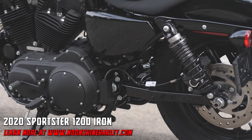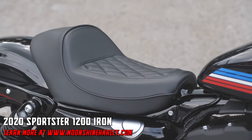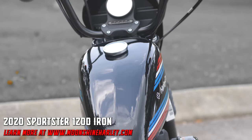This lightweight and balanced motorcycle offers performance whether it's a quick acceleration or jamming into a controlled series of turns. This model always delivers power and performance.